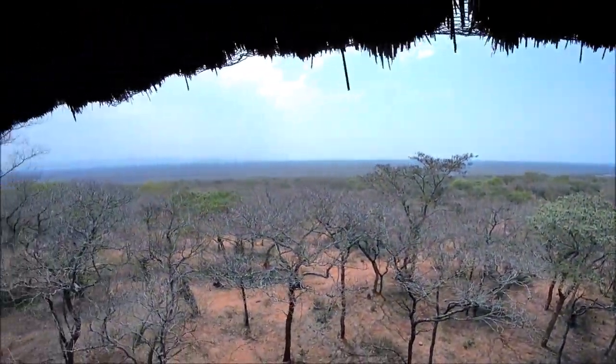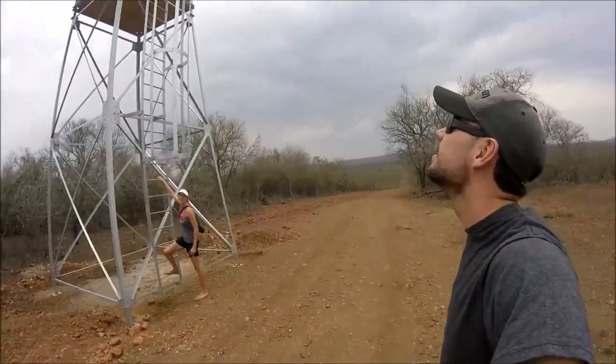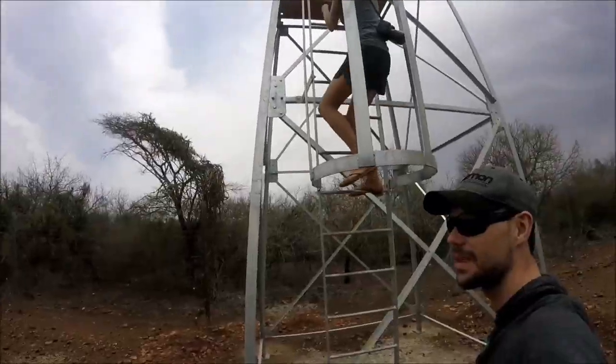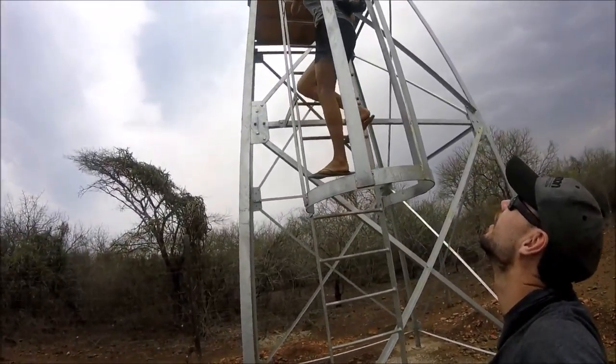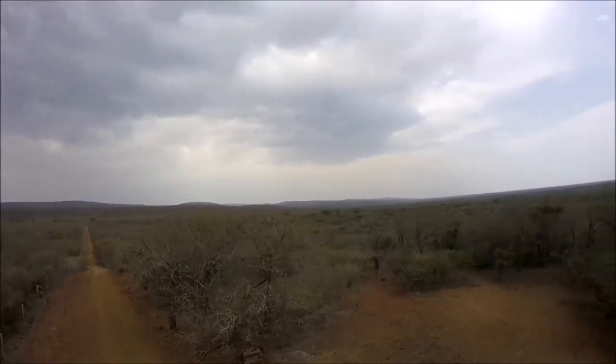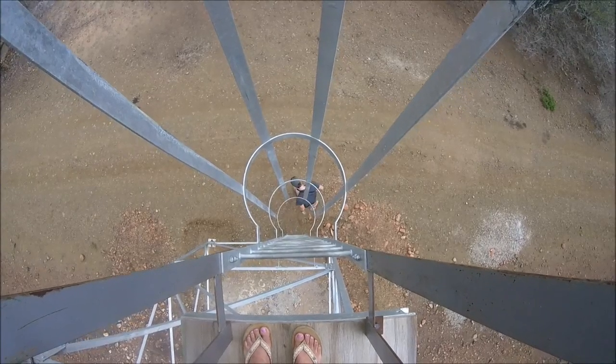What a cool view! Check us out at the observation tower. Made it.